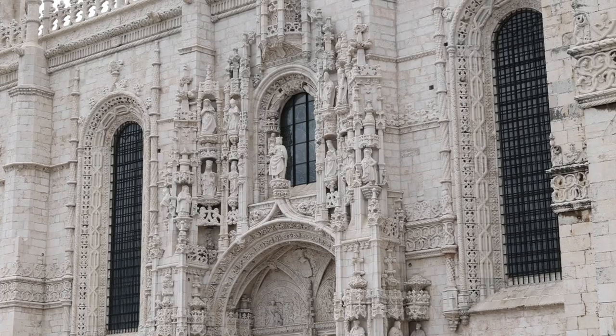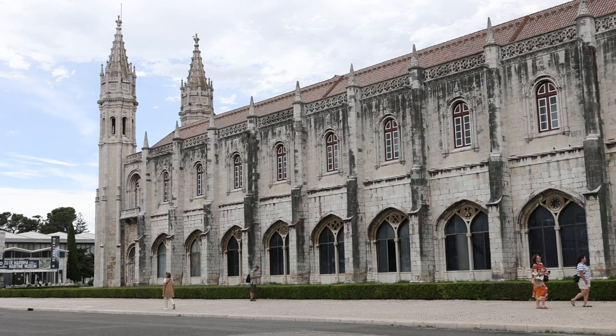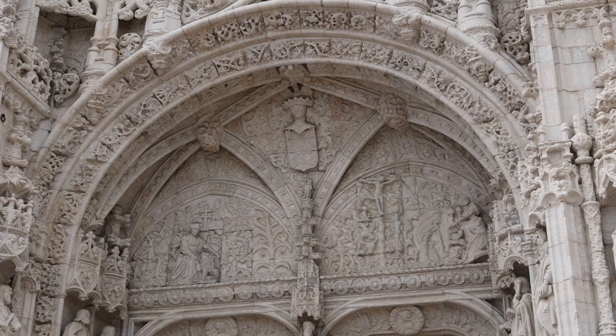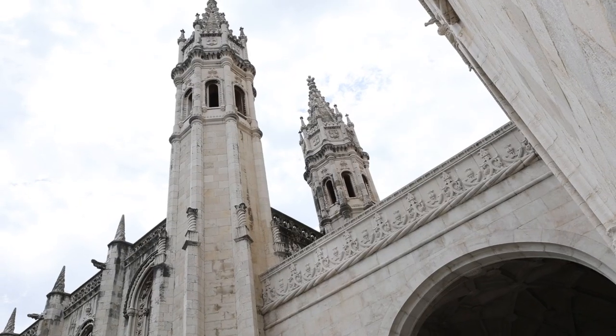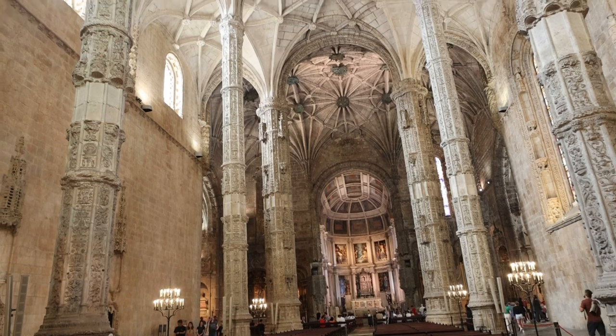Our first stop is Jerónimos Monastery, or the Mosteiro dos Jerónimos, which is a magnificent testament to Portugal's rich history and architectural prowess. This grand edifice, which has stood the test of time for over five centuries, is a true jewel in the crown of Portuguese cultural heritage. The monastery was built during the height of Portugal's golden age.